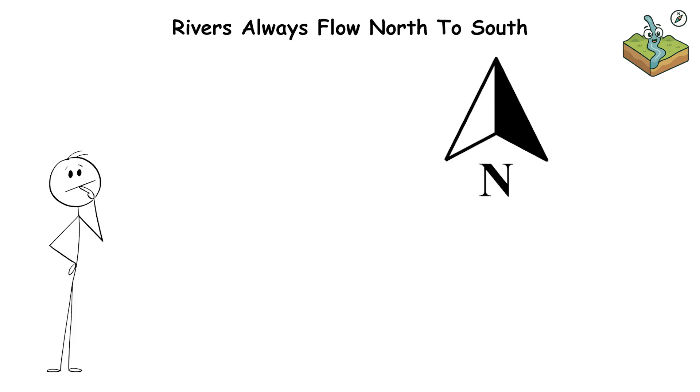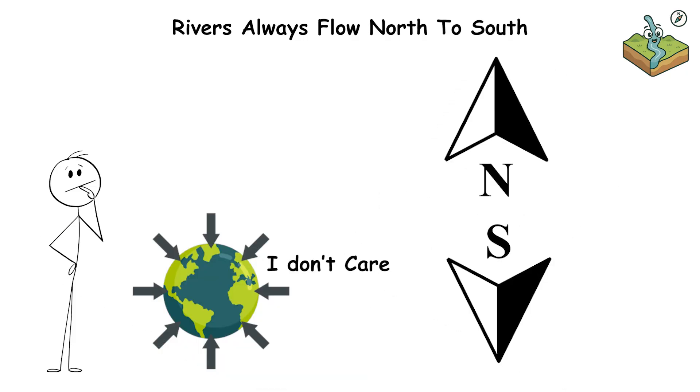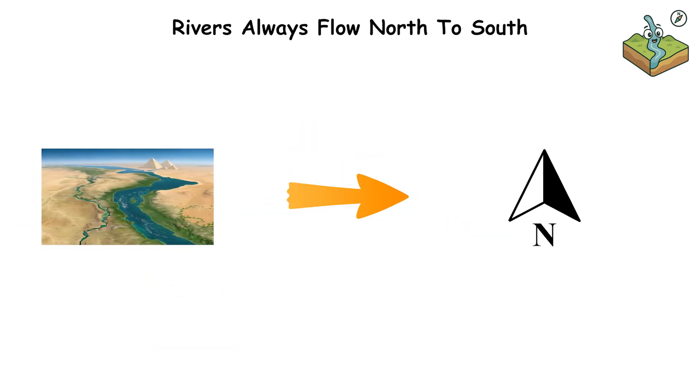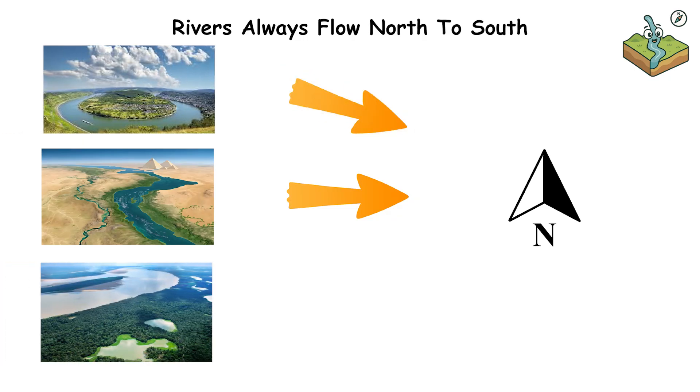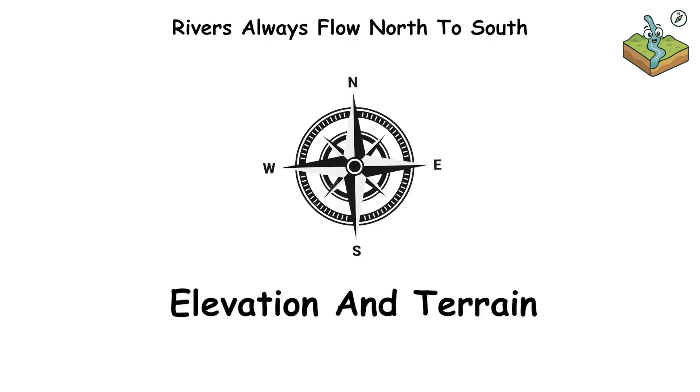Rivers always flow north to south — or so people assume. We instinctively think of north as up and south as down, but gravity doesn't care about compass directions. Rivers flow downhill regardless of direction. The Nile flows from south to north. So does the Rhine. The Orinoco in South America flows northward. The direction depends on elevation and terrain.